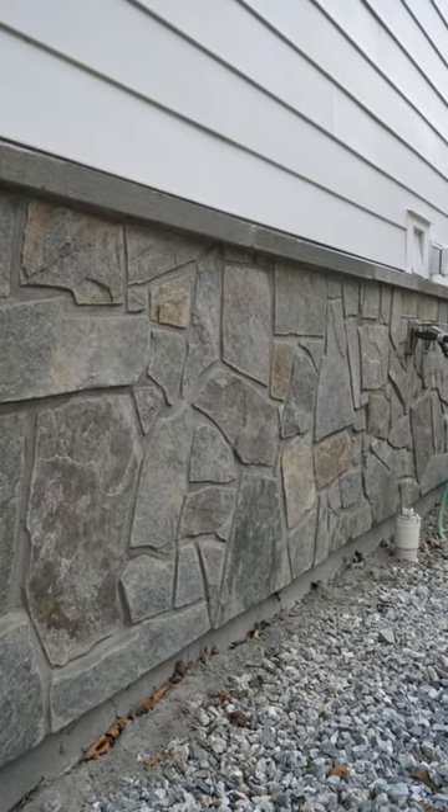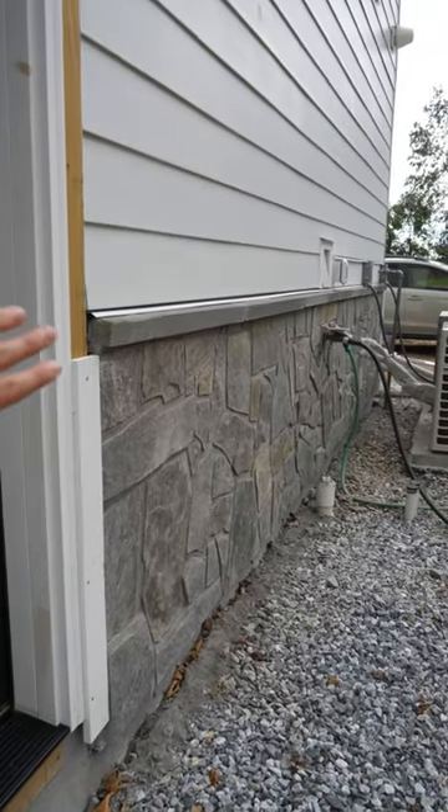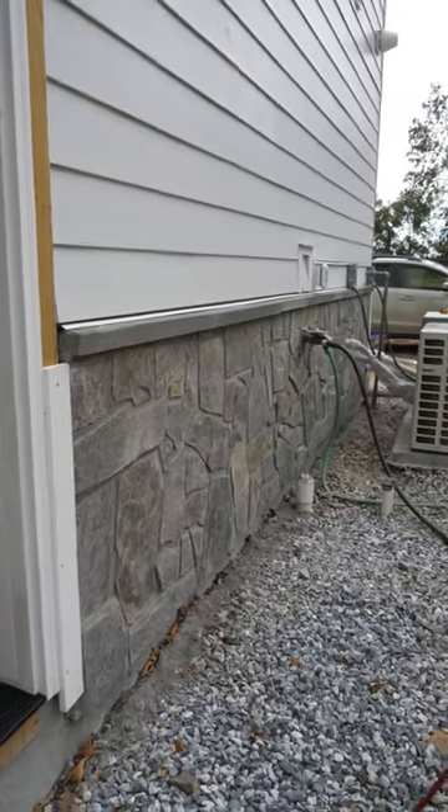We were initially going to pack the joints using a piping bag but ended up hand packing all the joints. The stone ledges required a little bit more detail to install but they really complete the look of the wall.